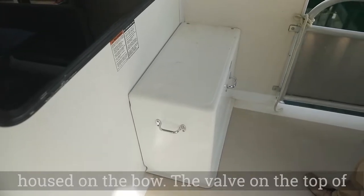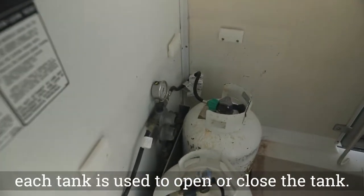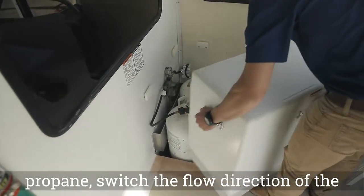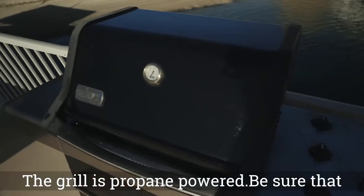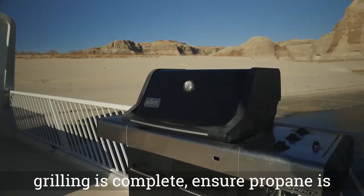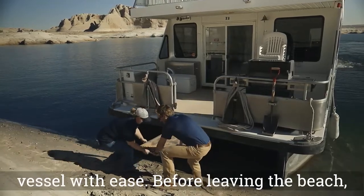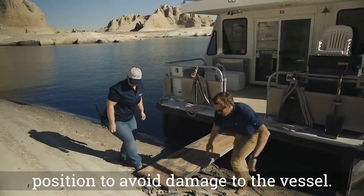The house batteries and propane are housed on the bow. The valve on the top of each tank is used to open or close the tank. Your propane tanks are separated by a flow valve — if you run out of propane, switch the flow direction of the valve to use the other tank. The grill is propane powered; be sure the propane is on before starting, and ensure it is turned off when grilling is complete. The bow of your houseboat is equipped with a boarding ramp to get on and off the vessel with ease. Before leaving the beach, be sure to put the ramp up in the correct position to avoid damage to the vessel.